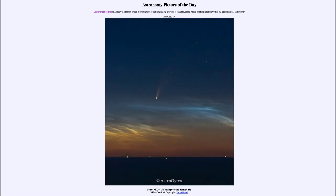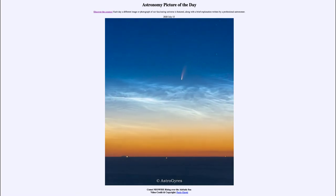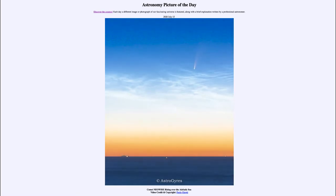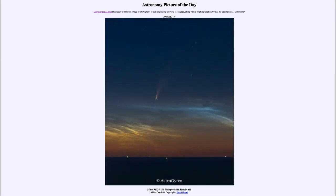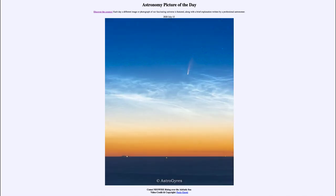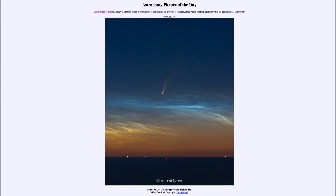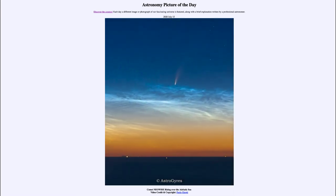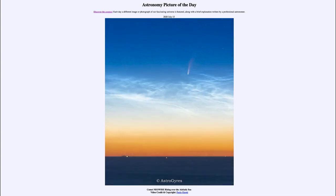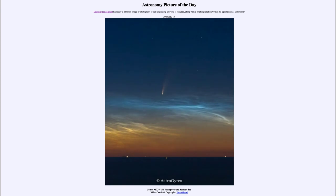We don't know how long the comet will survive, but this is a chance to go see a comet right now. If you have the opportunity, look out before dawn toward the east — you may get a chance to see Comet Neowise visible with the naked eye, or get a good look through a pair of binoculars if you have those available.